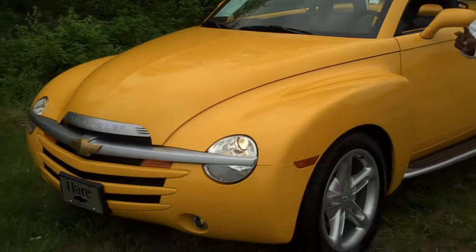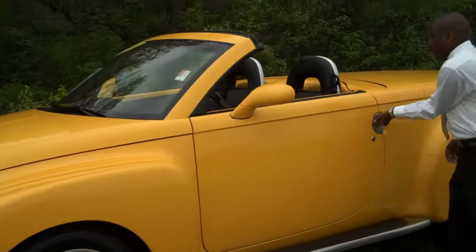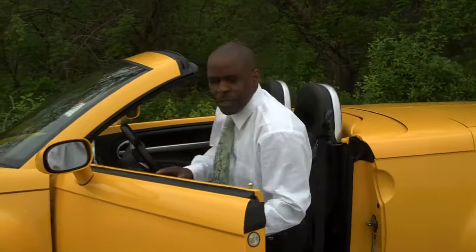This vehicle is a two-seater hard top power convertible. It has leather seats, heated seats, power seats — everything you need.